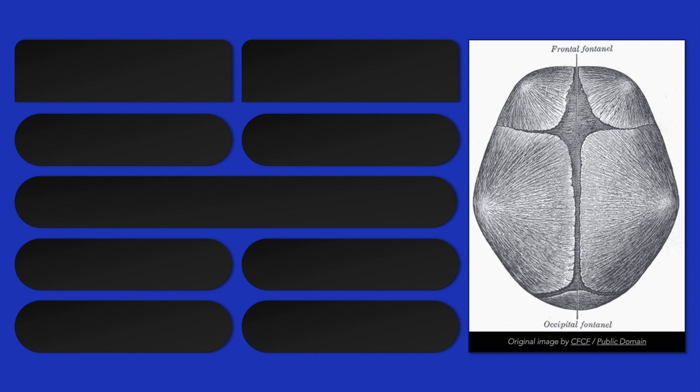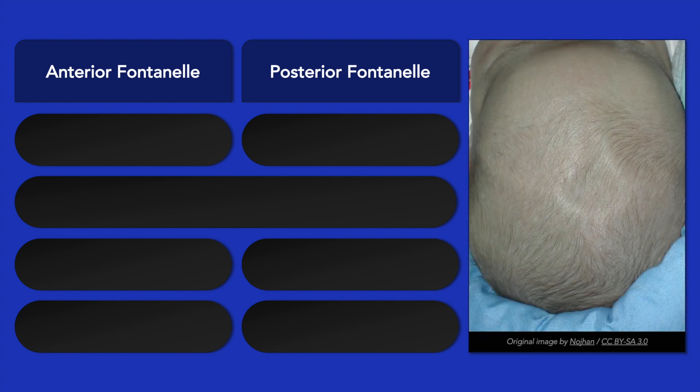The fontanelles are a membranous gap in the cranium. There are 6 in total, but the two main ones for the purpose of examination are the anterior and posterior fontanelles. Examination of the fontanelles should be performed on a calm newborn or infant. The anterior fontanelle has a rhomboid or kite shape, while the posterior fontanelle is more triangular.